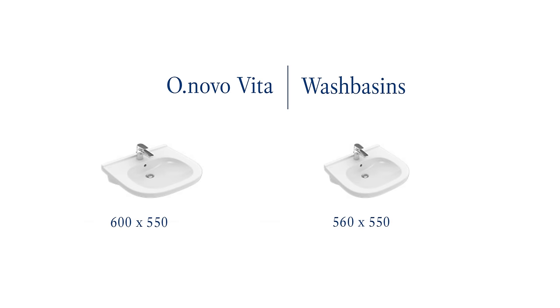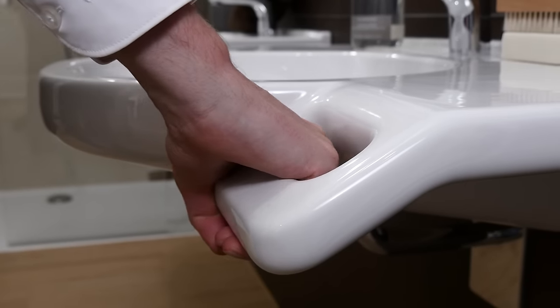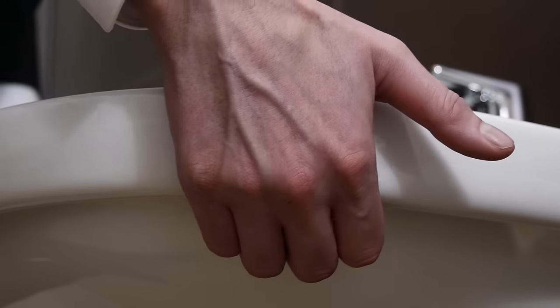The wash basins are available in three different sizes, all offering generous space for manoeuvre underneath for use in combination with a wheelchair. Details like handles at the front of the wash basin or the grip bail underneath facilitate ease of use.